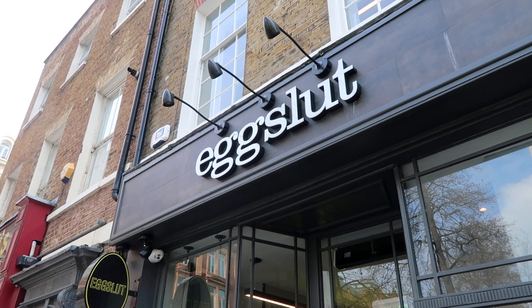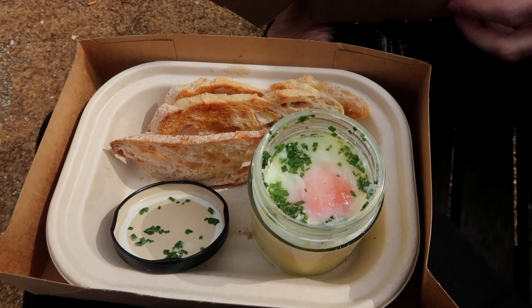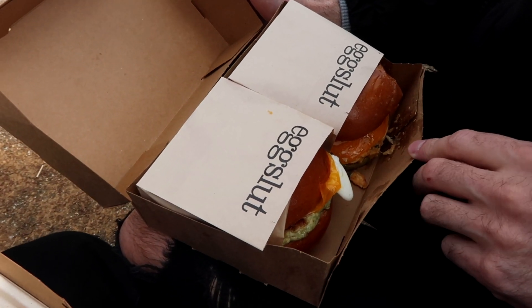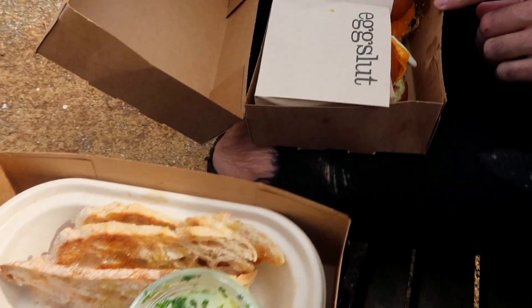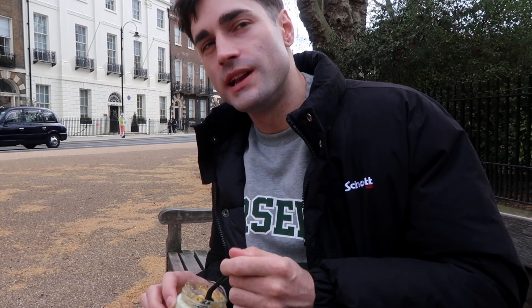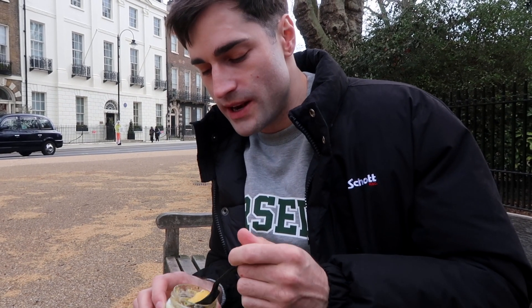Scott has a day off so we've actually left the flat. I'm taking him to egg slut — he is an egg slut virgin. I'm going to make him try the slut and the Fairfax, and we'll see what he thinks. Here is one slut and here are the burgers — well, sandwich breakfast buns, not really burgers. How's the slut, Scott? Really good. I wouldn't really put egg on top of mashed potato but actually it works really well. It's pretty nice.